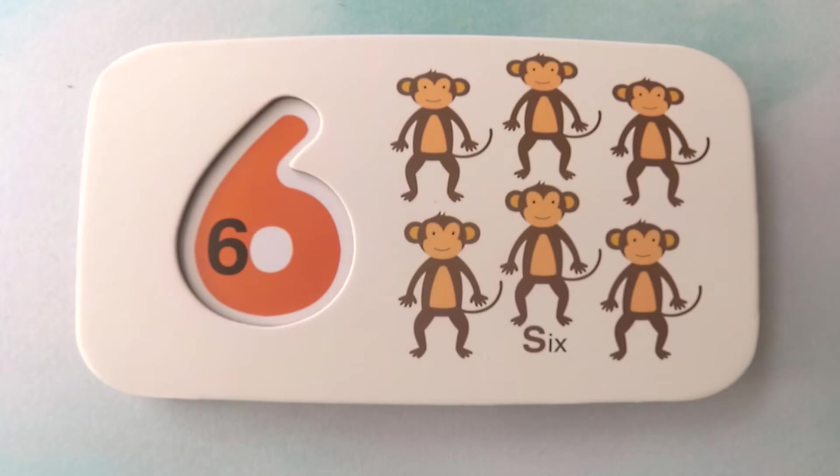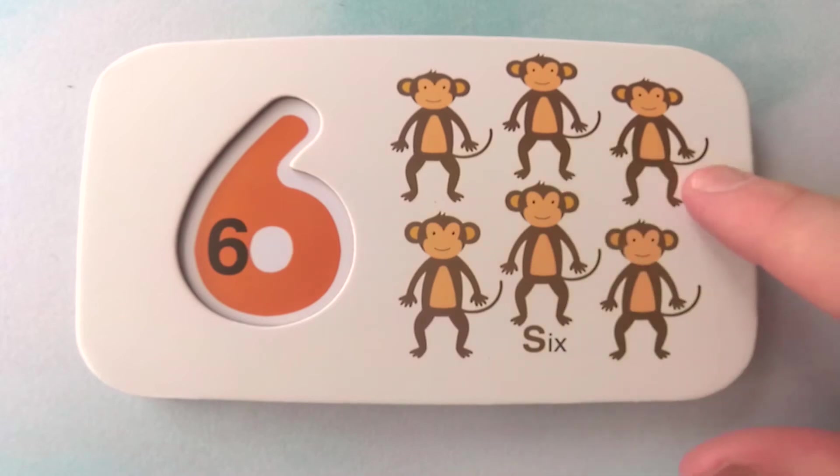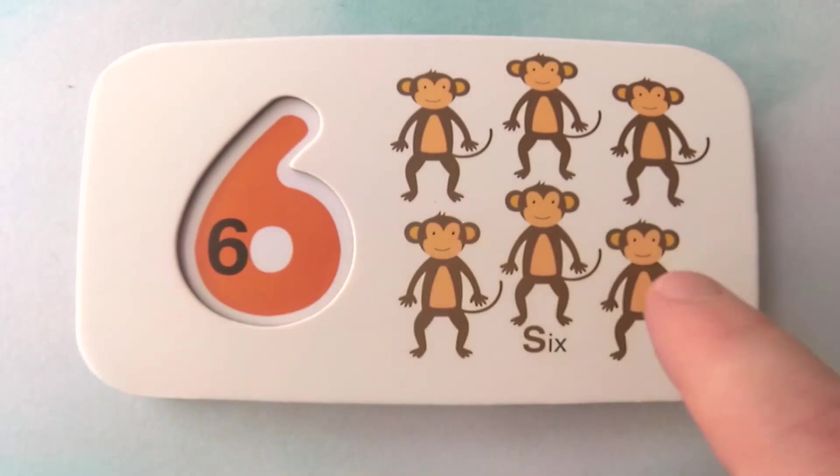Looks like there are more animals here. What kind of animal is this? They are monkeys. How many monkeys are there? One, two, three, four, five, six monkeys. Six monkeys.